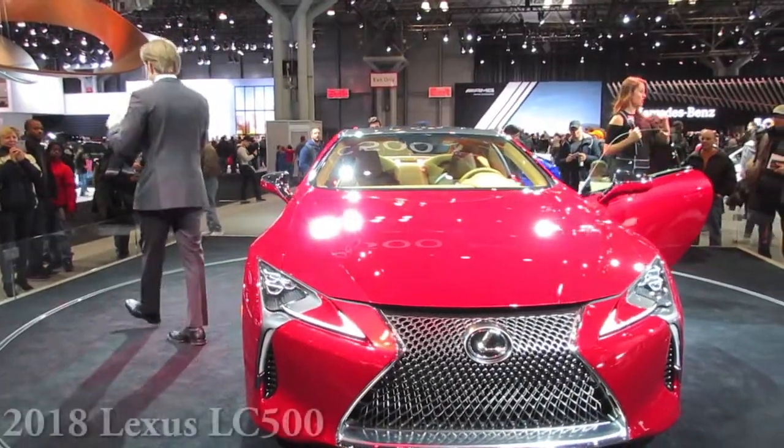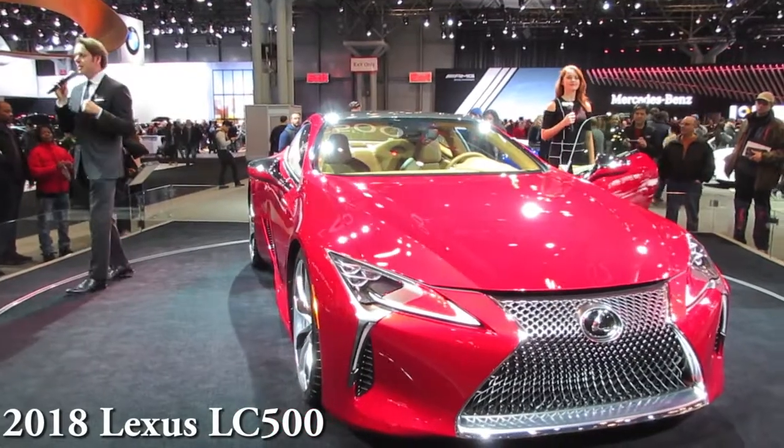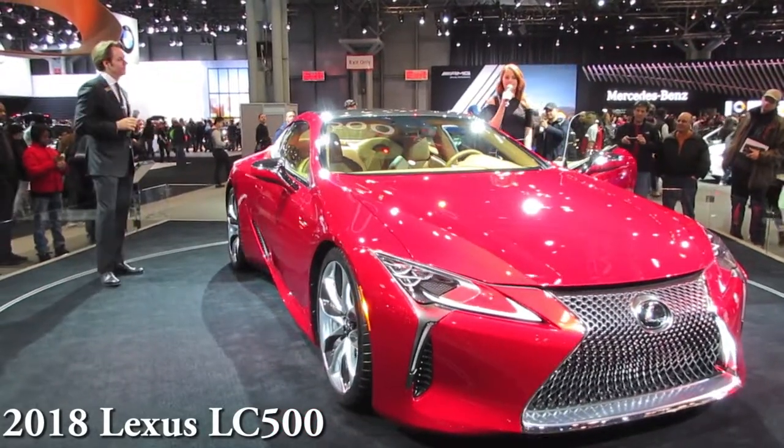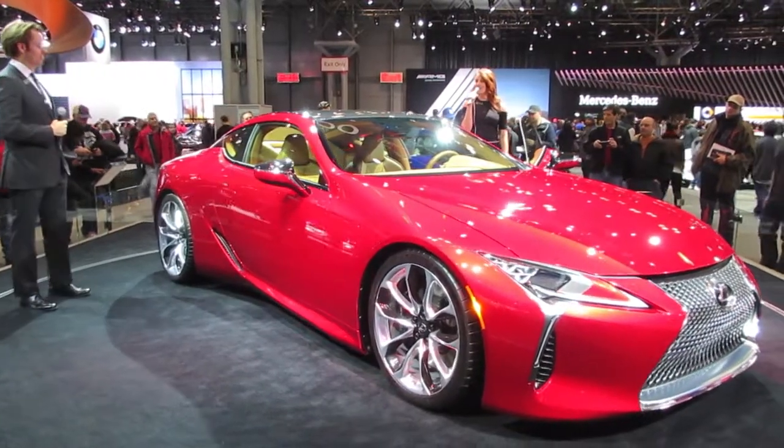I'm a product specialist here with Lexus, and if you're interested in hearing about this shiny red thing behind me, stick around and listen to me and Janine here. Yes, hello everyone. This is an all-new 2018 LC500.